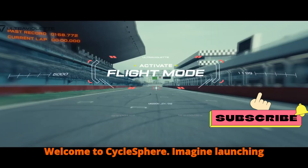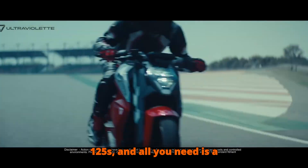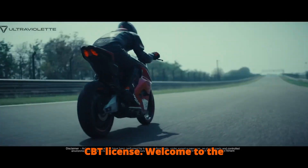Welcome to Cyclesphere. Imagine launching off the line with zero engine noise, yet outpacing most petrol 125s — and all you need is a CBT license.